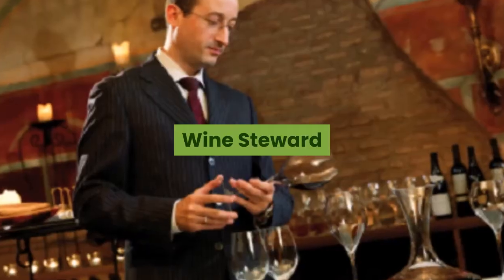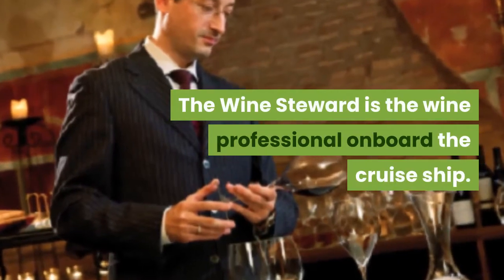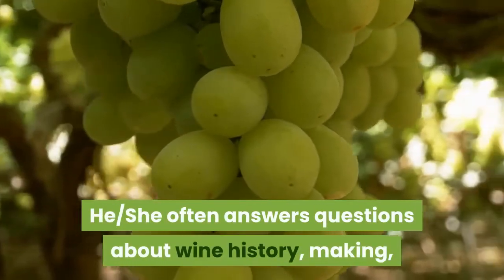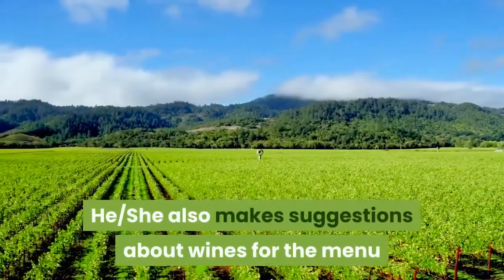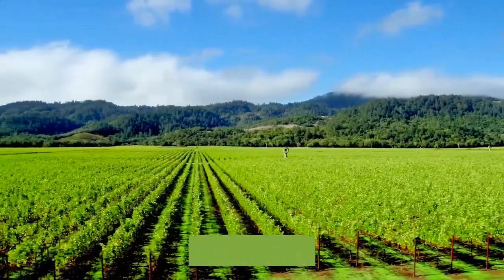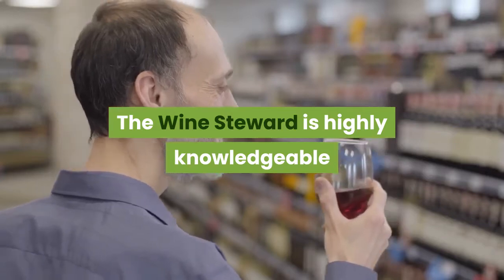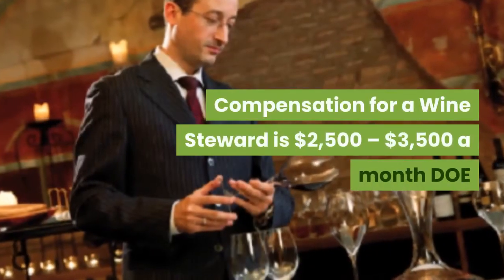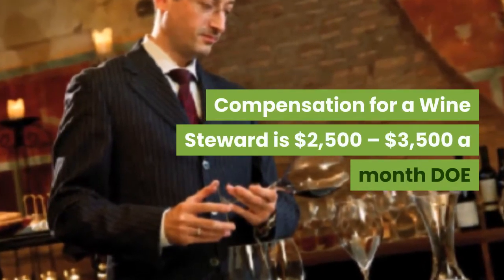Wine Steward. The Wine Steward is the wine professional on board the cruise ship. He or she often answers questions about wine history, making, products, and vineyards. He or she also makes suggestions about wines for the menu and can make personal suggestions based on the needs of the passengers. The Wine Steward is highly knowledgeable and must work well with passengers. Compensation for a Wine Steward is $2,500 to $3,500 a month.